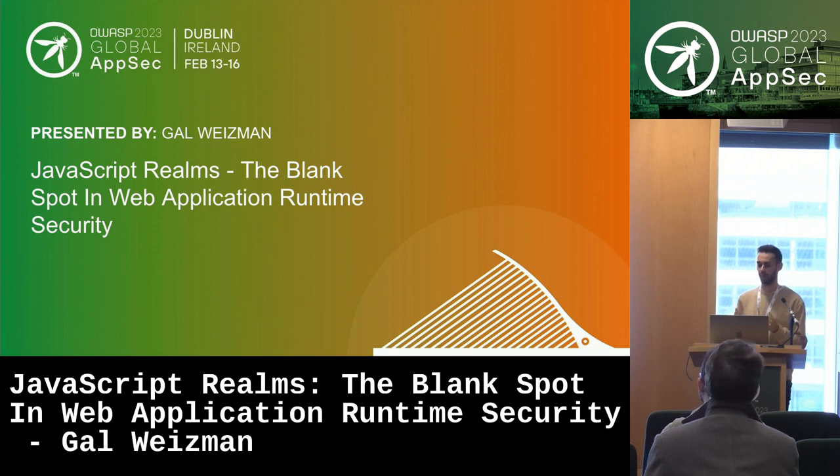My name is Gal Wiseman, and the name of the talk I'm going to give today is called JavaScript Realms: the blank spot in web application security.